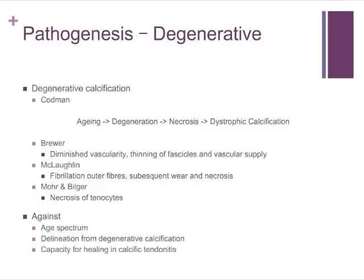It is still controversial, and the main arguments against the degenerative hypothesis are that there is resolution of this process in calcific tendinitis, whereas degeneration of the rotator cuff seems to be a progressive process in one direction without recovery or resolution of symptoms. The age spectrum — affecting people in the age group of 30 to 50 — is also against the degenerative hypothesis. There needs to be delineation between degenerative calcification, which occurs in the setting of wear and tear on tendons, and this self-resolving process.